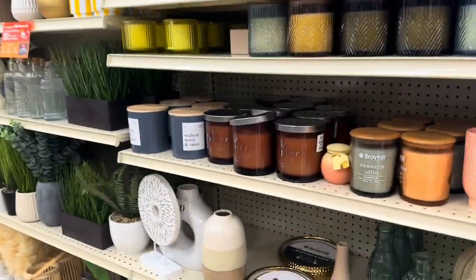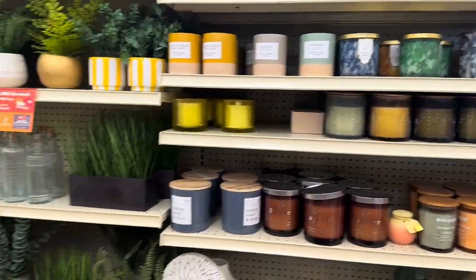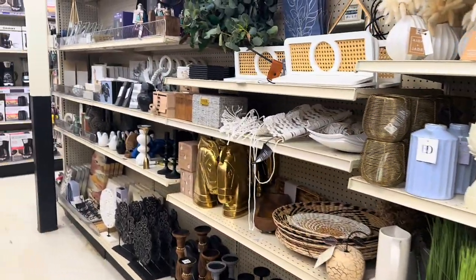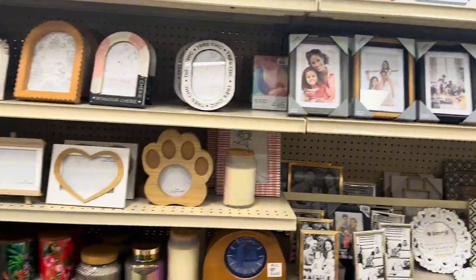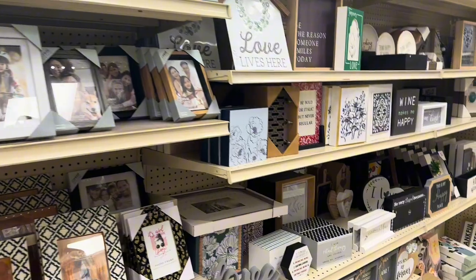They've got candles over here — I just bought some candles so I don't need any, but they have a few. They also have picture frames — a few picture frames and more wall art over there.